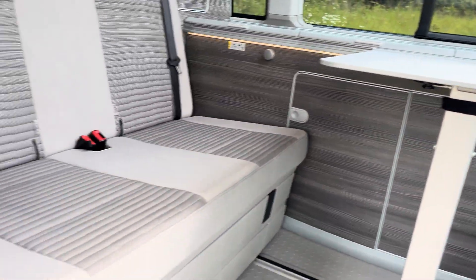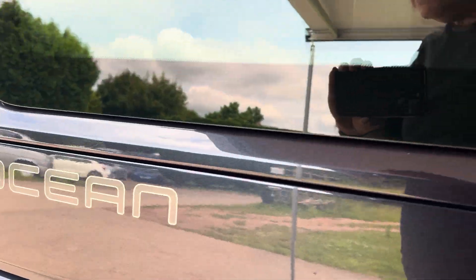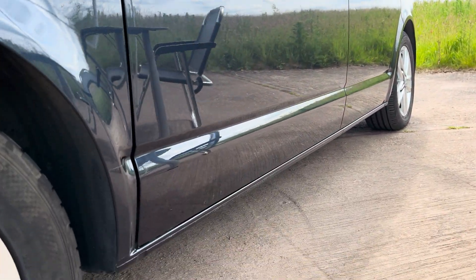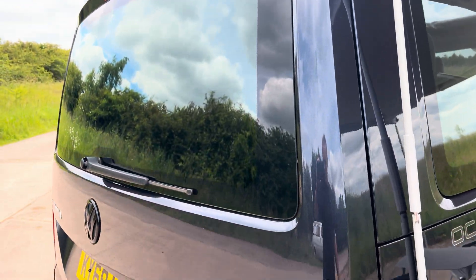The window blinds are all built in. It's got soft-close rear doors, a side door, and tailgate — so you don't need to slam it like I just did.